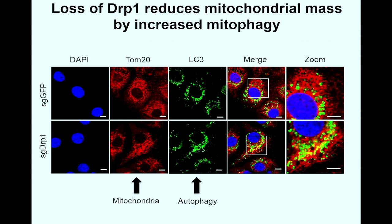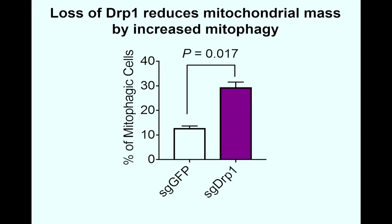In the immunofluorescence staining, red fluorescence labels TOM20-marked mitochondria, green fluorescence marks the autophagic cell marker LC3, and yellow fluorescence represents colocalization of mitophagy and mitochondria. After DRP1 knockout, we observed increased mitophagy as evidenced by more colocalization, with the percentage of mitophagy in cells increasing by almost three times.